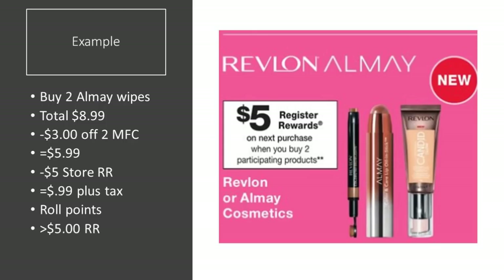You can also use the store registered reward towards a buy deal earning a registered reward back. For example, Almay and Revlon are on promotion — buy two, get a $5 registered reward back. If you pick up two Almay wipes at $8.99, minus a $3 off two digital or insert coupon, that brings you to $5.99. You can then use the $5 store registered reward, leaving $0.99 plus tax, roll in 1,000 points to cover that, and you will get back the $5 registered reward.